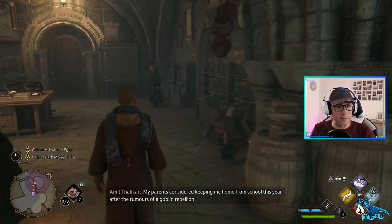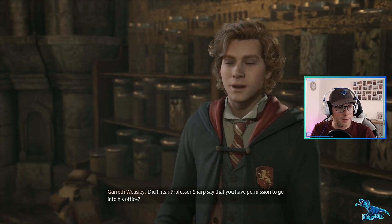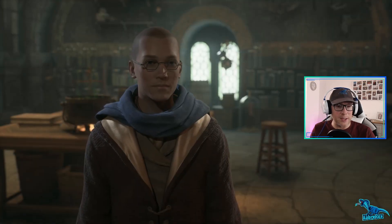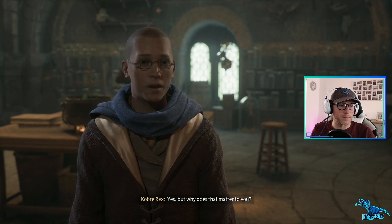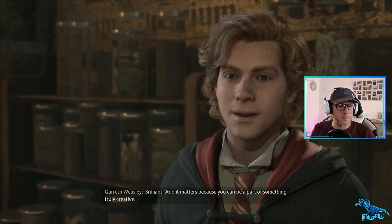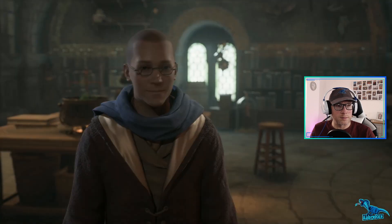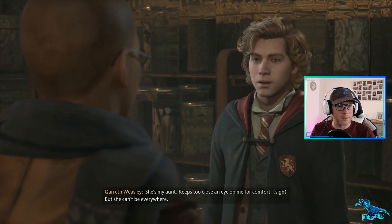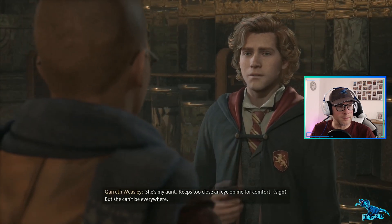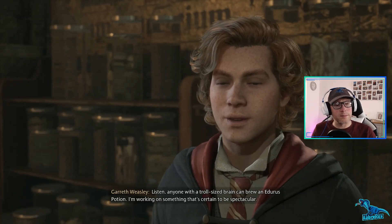My parents considered keeping me home this year after the rumors of a goblin rebellion. You don't need to be scared of the goblins, mate. I hear Professor Sharp said you have permission to go into his office? Yes. Gareth - Gareth Weasley. Why do you want to know? You can be a part of something truly creative. I'm Gareth by the way, Gareth Weasley - bit of a prodigy with potions, if I do say so myself. Pleasure to meet you. Wait, are you related to Professor Weasley? She's my aunt - keeps too close an eye on me for comfort.